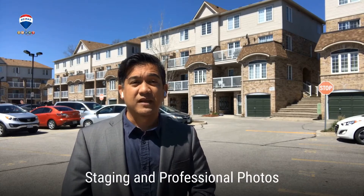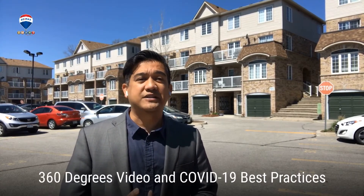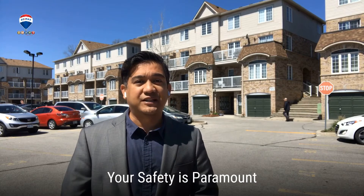I cannot show you the photos of the inside of the home at this time as we prepare it for staging, professional photos, and 360 degree video and making it COVID-19 ready. We want you to be safe as you enter this home.